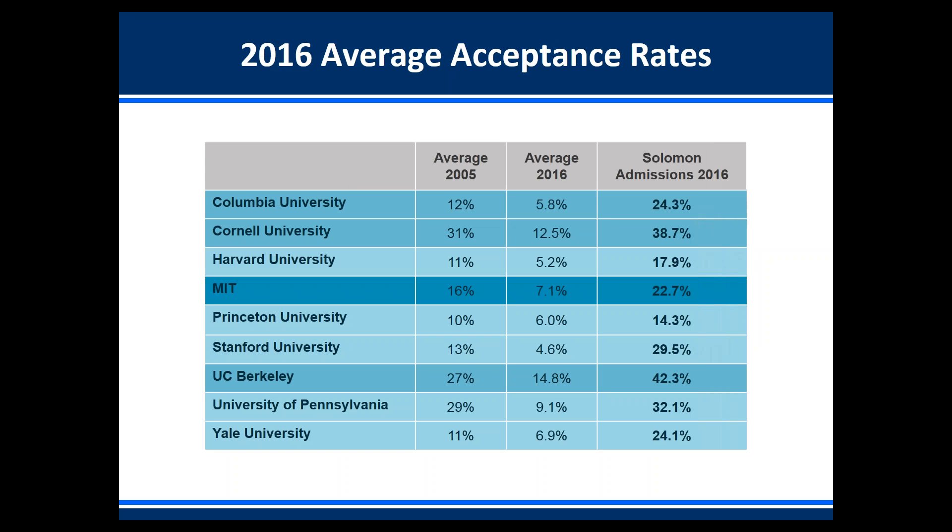Let's look at the 2016 average acceptance rates at top American universities. The table shows the university name, the average acceptance rate over 10 years ago in 2005, and the acceptance rate last year. For example, Columbia University's acceptance rate was 12% in 2005 and dropped to 5.8% in 2016, while 24% of our students who applied to Columbia were accepted. Stanford went from 13% in 2005 to 4.6% in 2016, and 29.5% of our students got into Stanford. Acceptance rates at all top American universities have gone down by 50% or more in the last 10 years.